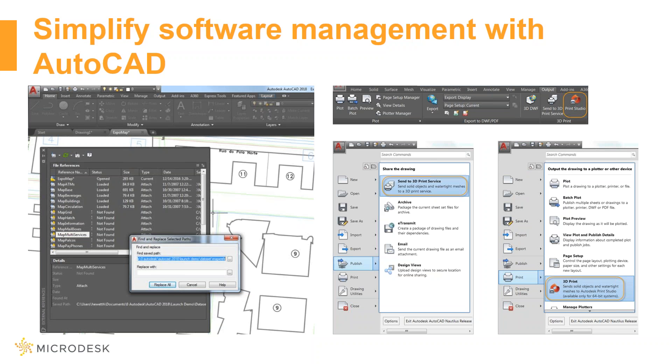Management of files is made simple. Updated features allow users to quickly change, find, and replace the paths of XREFs or external references, and also change the type of reference files with multiple files. Layer management capabilities can now be loaded on the quick access toolbar, and 3D printing is made simple through their Print Studio and 3D print services.